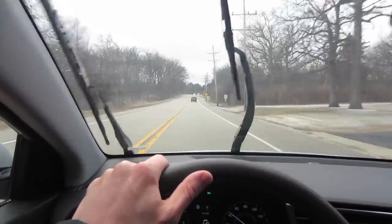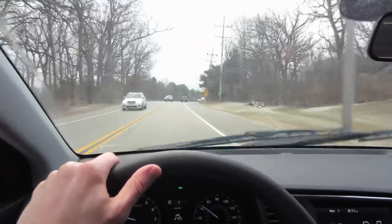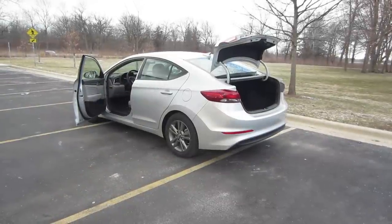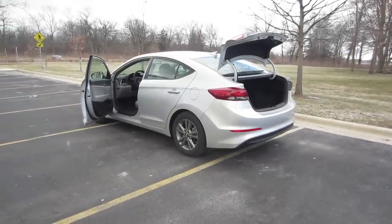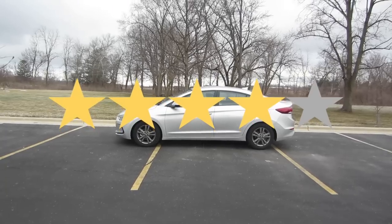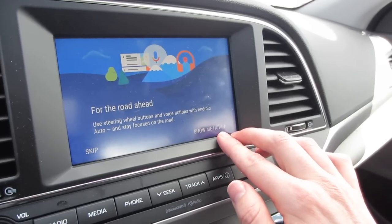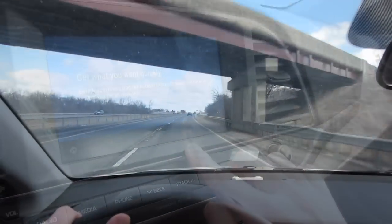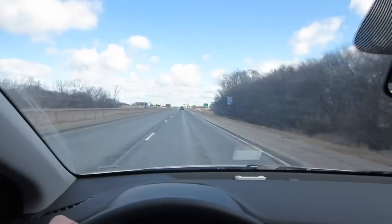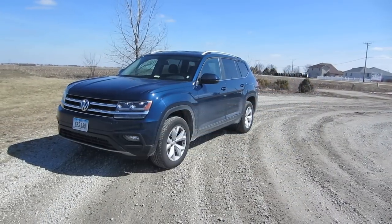I hate ending on a negative, so let me say that I really did enjoy driving the 2018 Elantra SE. I drove this car for about two and a half days and put almost 200 miles on it. After all that time, I'm going to give this one four stars. For $18,000, I think you get a ton of great and exciting features with the Elantra, and I would happily drive it again. I hope you'll give it a chance if you get the opportunity, and please let me know what you think in the comments. Next time, I'll be renting my 79th rental car — the 2018 Volkswagen Atlas. I'll see you then.